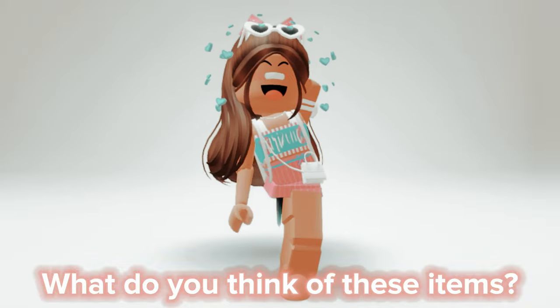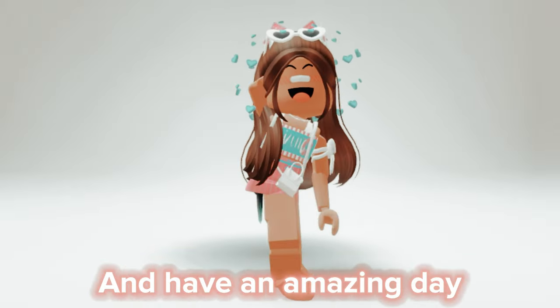What do you think of these items? Tell me in the comments. And have an amazing day!